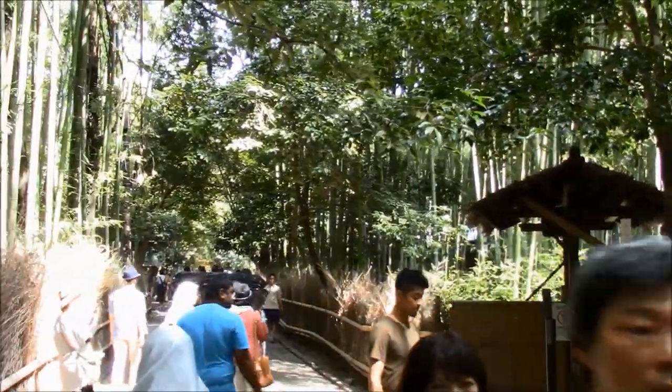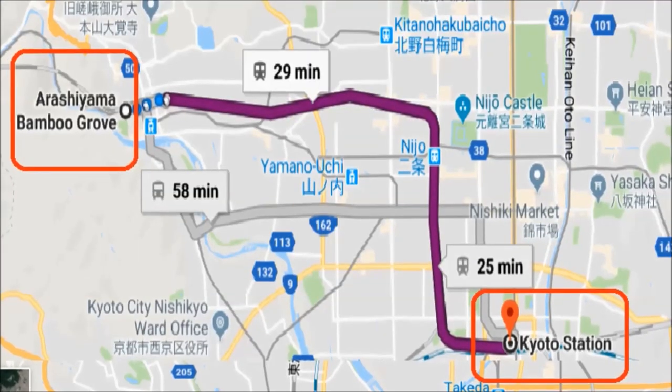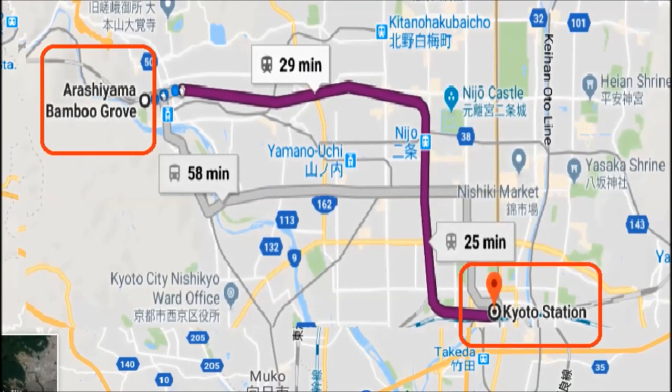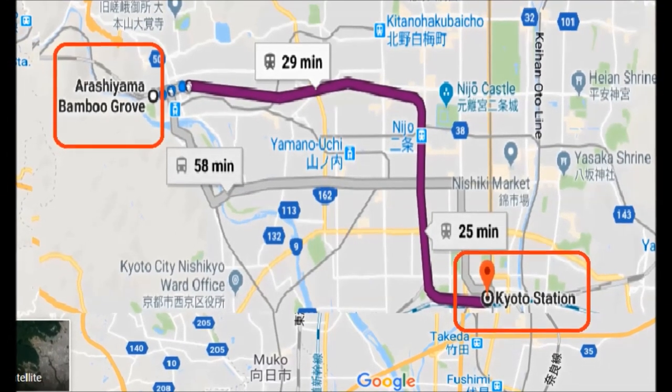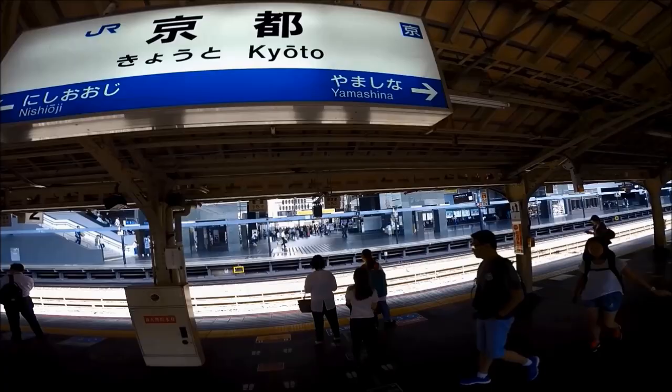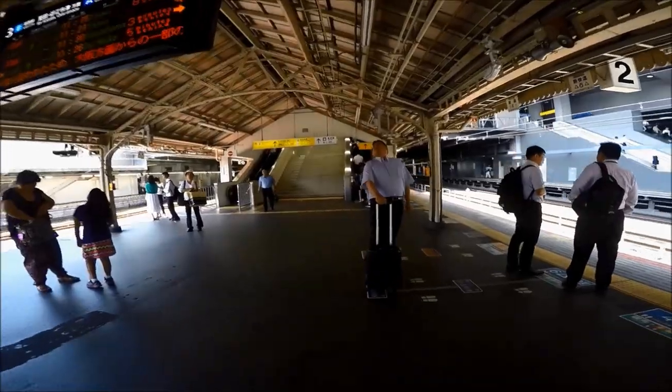The Arashiyama bamboo grove, also known as the Sagano bamboo forest, is located west in Kyoto's Arashiyama district, also called Sagano. Arashiyama refers to the mountains on the southern bank of the river but is commonly used to name the entire district.